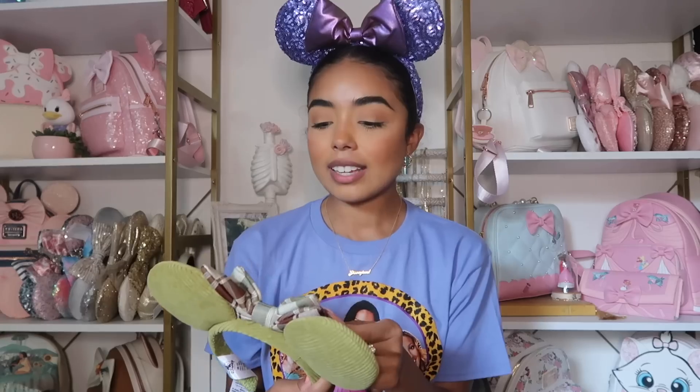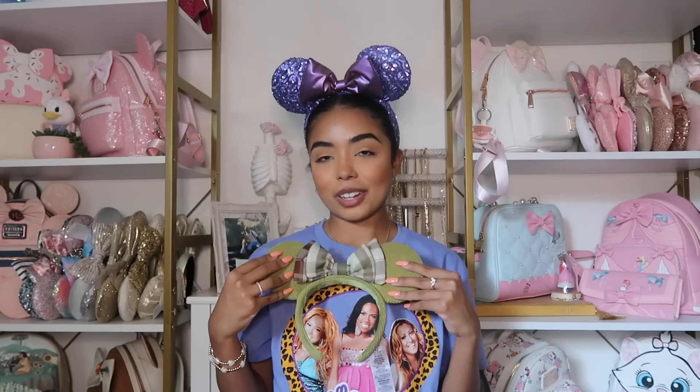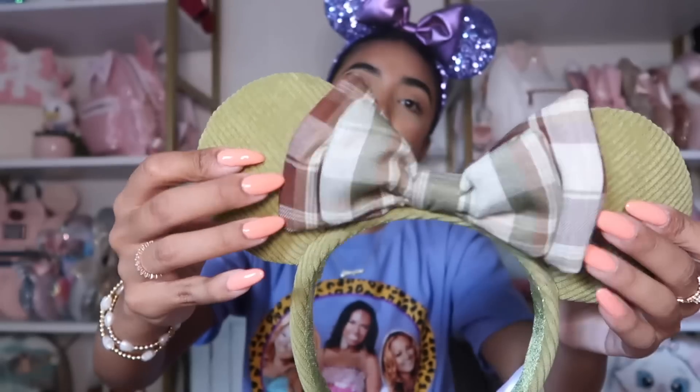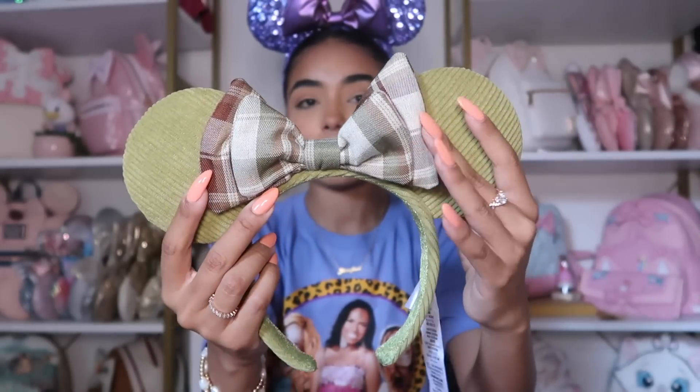The next pair are these fall ears — I'm still trying to decide if I love or hate them. I haven't figured out an outfit that goes with them, but I just thought the color was so unique and different, and I love the corduroy and the plaid bow. One thing that bothers me is there's lots of brown detailing on one side but not the other. I feel like these aren't going to be everyone's favorite, and honestly they're not my favorite, but I wanted to challenge myself and style them.